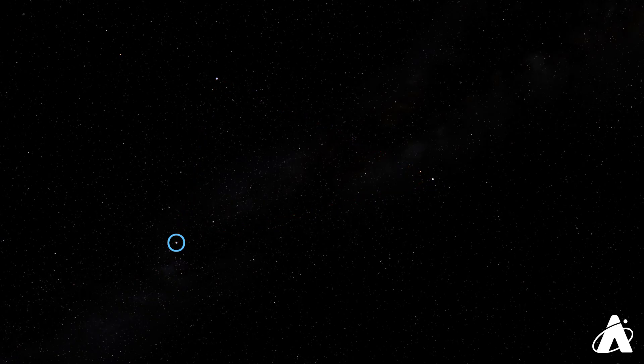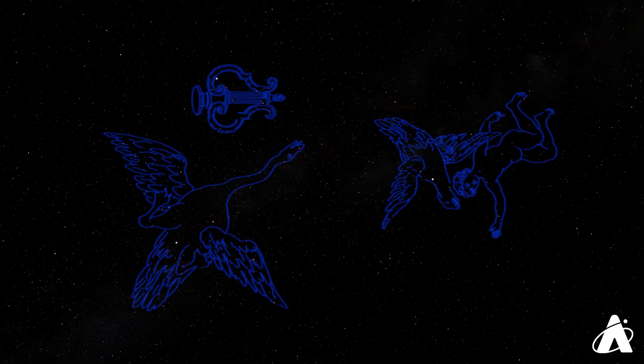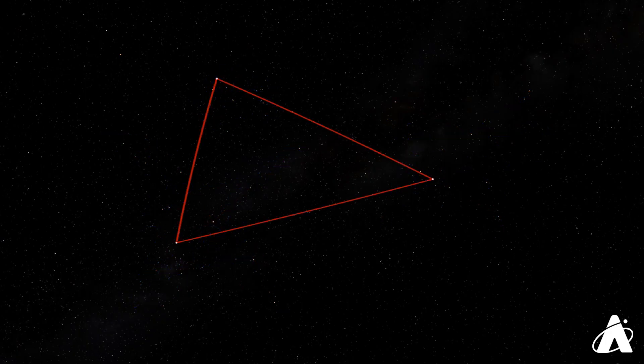We've got the bright star Deneb, that's part of Cygnus the Swan. Vega is part of Lyra the Harp, and Altair is part of Aquila the Eagle. This bright pattern has reached its zenith for the year already and it's going to be fading from prominence as the fall goes on.